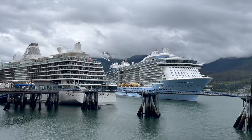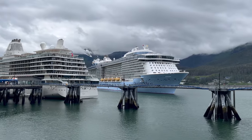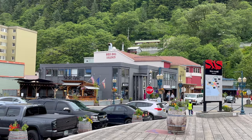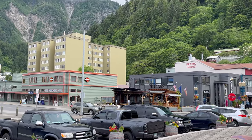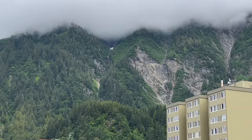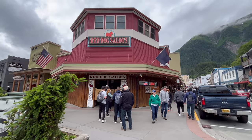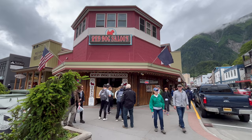And here comes Royal Caribbean's Ovation of the Seas — a sister ship to Quantum of the Seas, which also docked downtown on my 2023 cruise. Look at the clouds on Mount Juneau. Such a beautiful city. I'm going to pop into the Red Dog Saloon before it gets really busy.